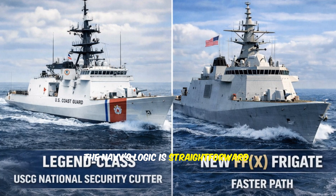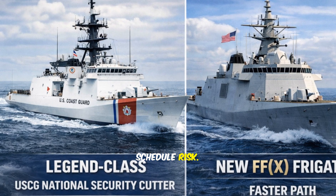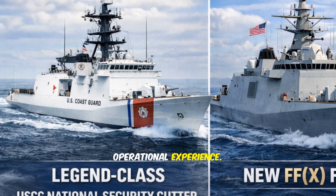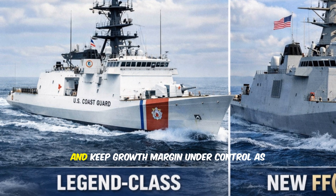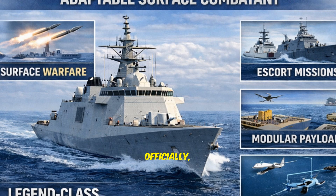The Navy's logic is straightforward. A proven hull reduces technical and schedule risk. The Legend-class National Security Cutter is a mature US-built design with real operational experience. By starting from a stable hull form, the Navy believes it can control cost, shorten timelines, and keep growth margin under control as combat systems are integrated.